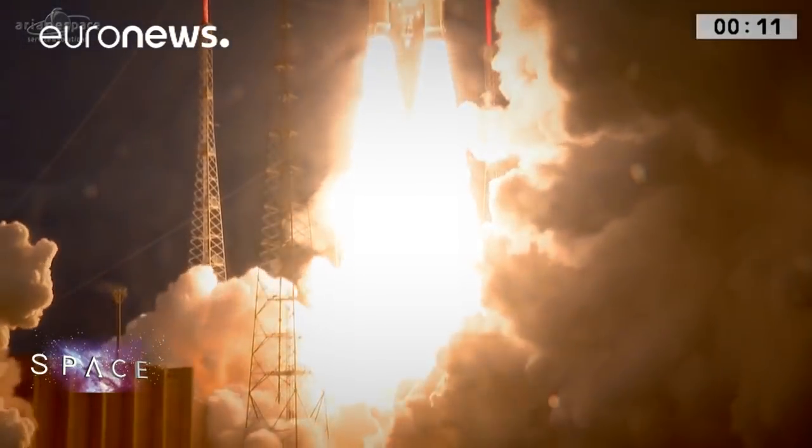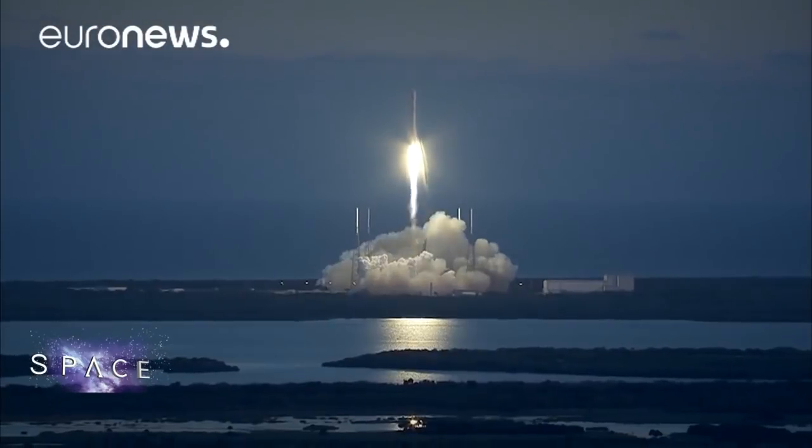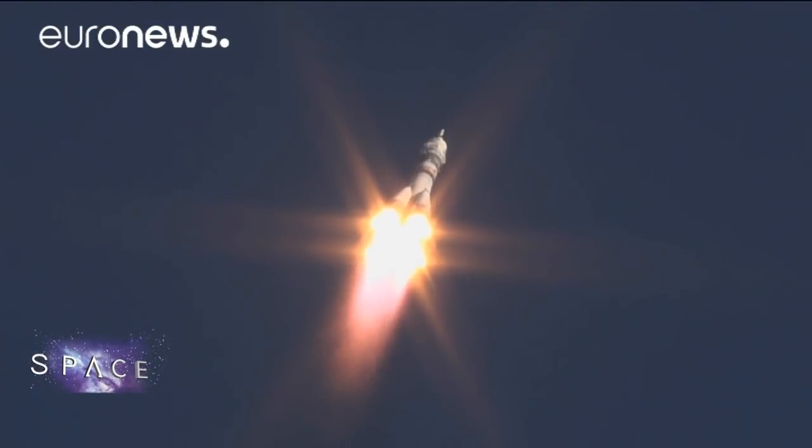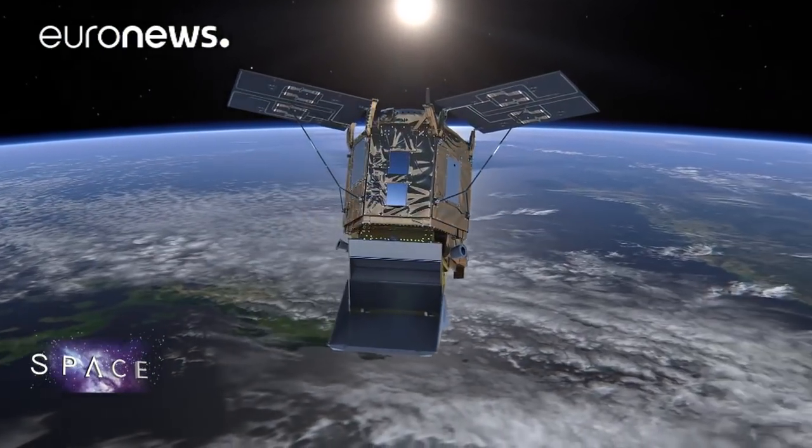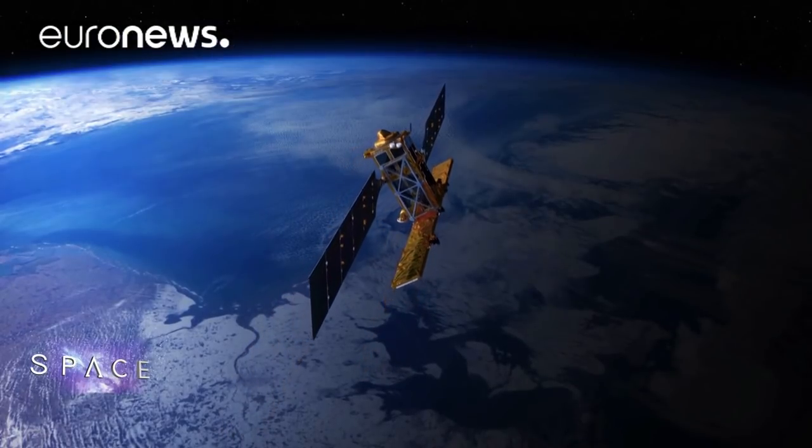The drive to keep space debris at bay is growing as more satellites are launched. Today there are around 2,000 active spacecraft, either in low Earth orbit or in geostationary positions. Distant satellites are simply parked, while satellites closer to Earth come back home, breaking apart as seen in this video of the ATV resupply ship during re-entry.